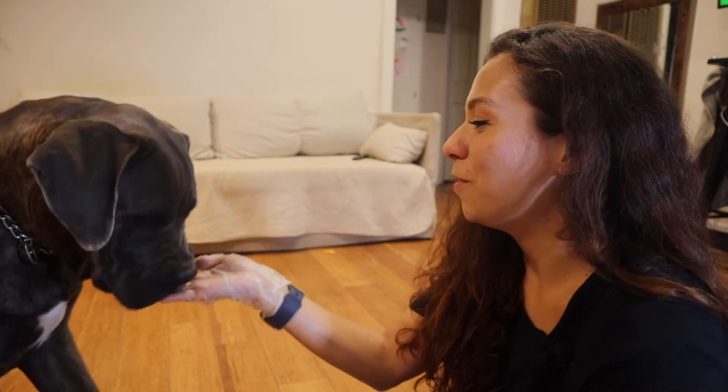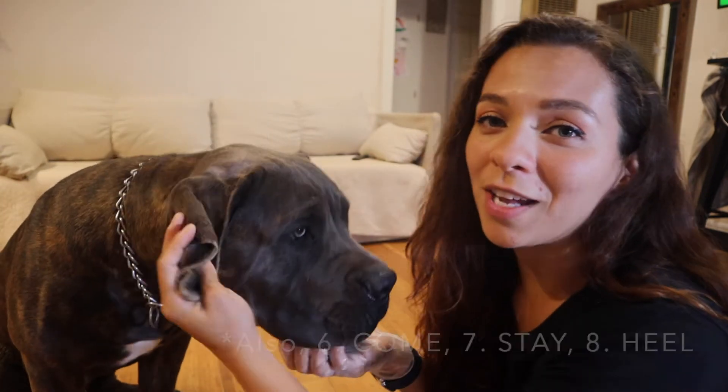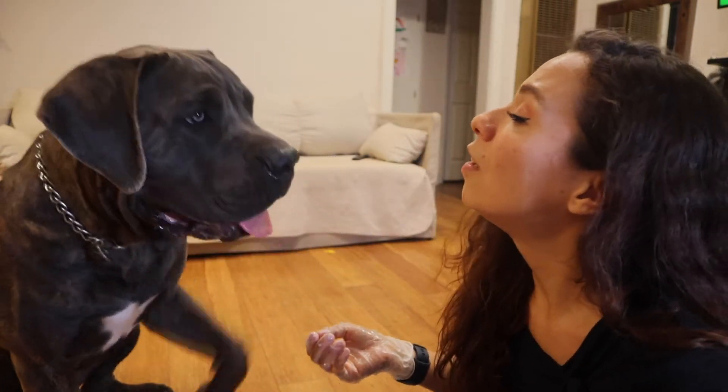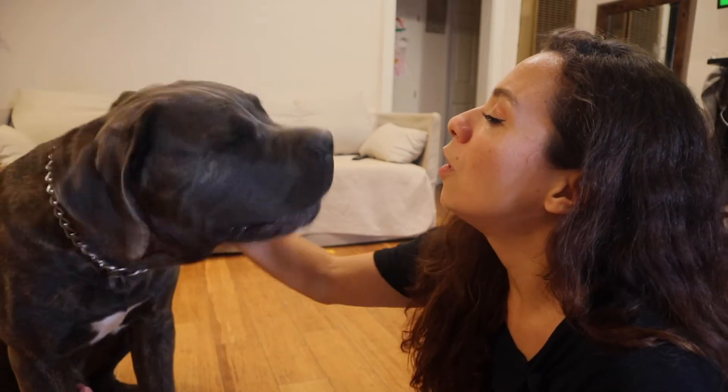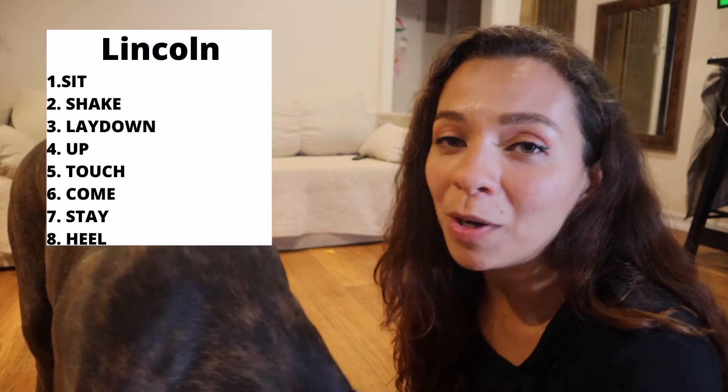So that's what Lincoln knows. He knows sit, he knows lay down, he knows shake — good boy, yes, good boy! He knows up — yes! They're really hungry right now so we're gonna keep this real short, but those are basically the tricks that he knows.